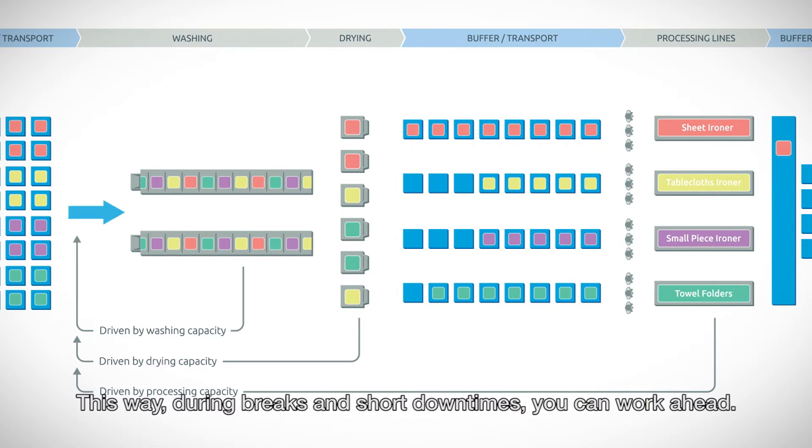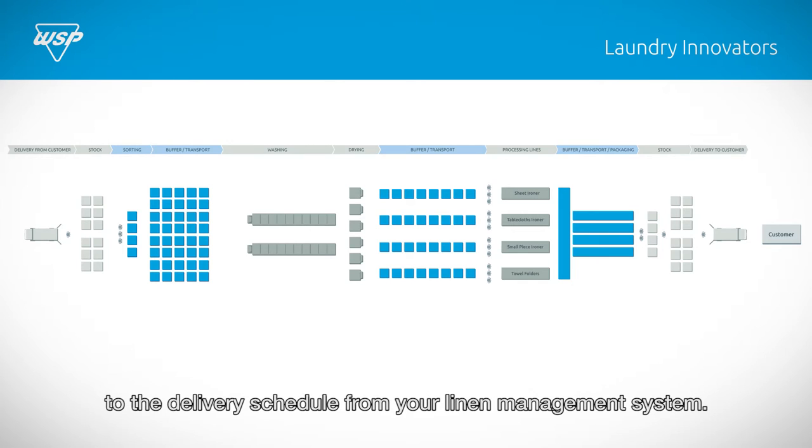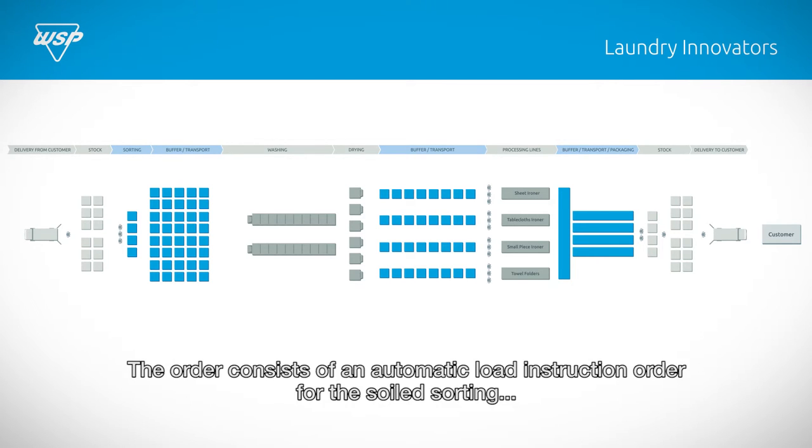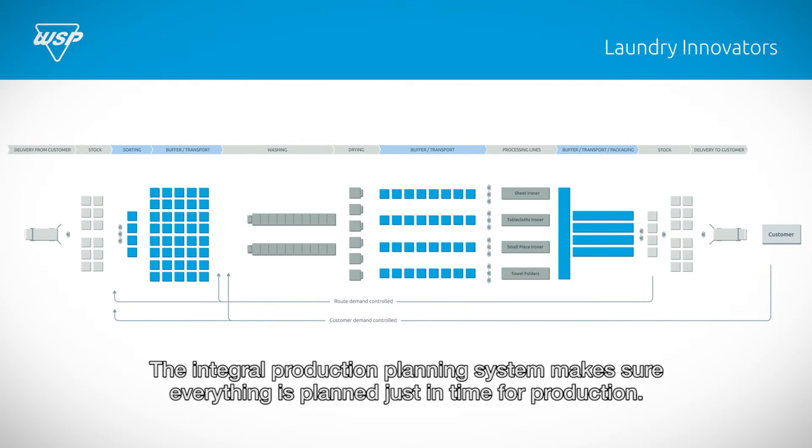This way, during breaks and short downtimes, you can work ahead. The production order is automatically connected to the delivery schedule from your linen management system. The order consists of an automatic load instruction order for the soil sorting and an automatic call from the soil side bag rail system. The integral production planning system makes sure everything is planned just in time for production.